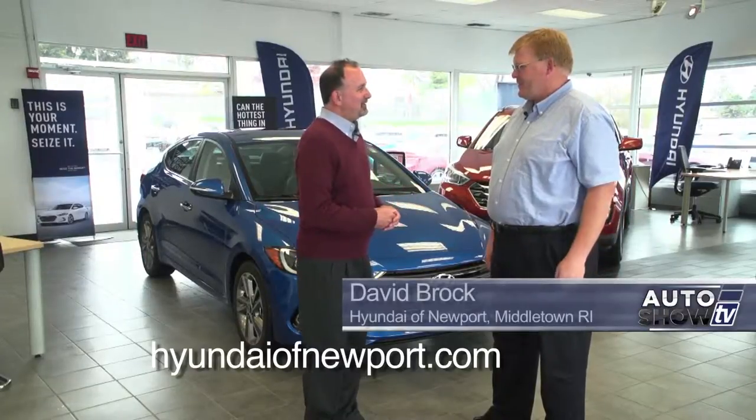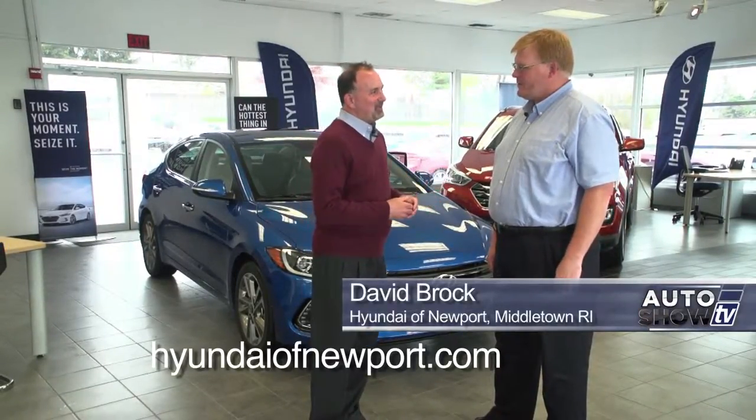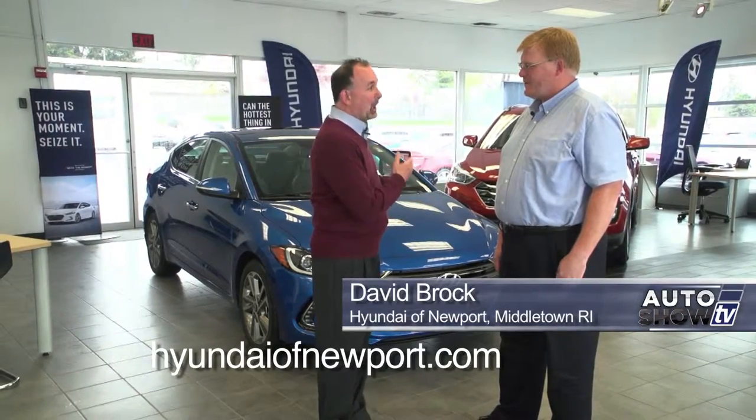You mentioned the Elantra, and that's the other reason why we're here — we want to check out the redesigned 2017 Hyundai Elantra. David Brock, here it is, the redesigned 2017 Hyundai Elantra. It's been out a few months now, and something tells me here at Hyundai of Newport, you sell a lot of them.